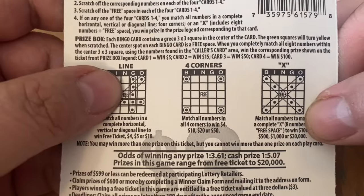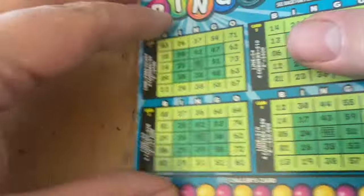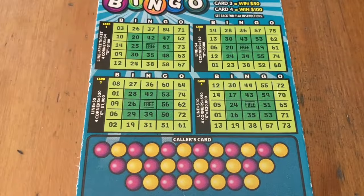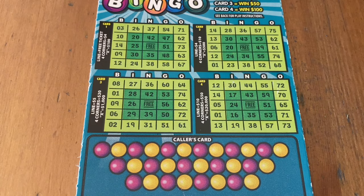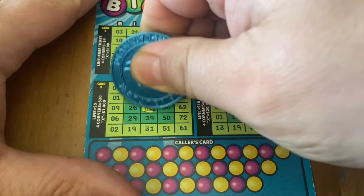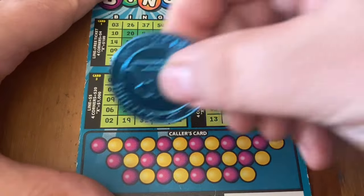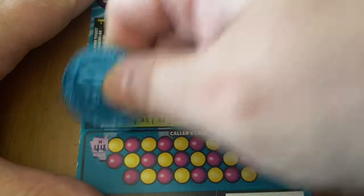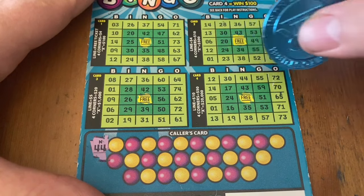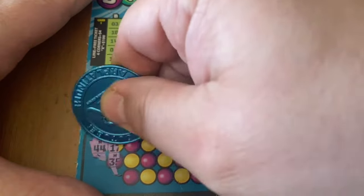Got from book eight here. Odds on this game are one in 3.61 for any prize, cash one in 5.07. If you'd like to wish me luck or show support of my channel, I always appreciate a thumbs up. If you like scratch-off content, I post daily — all different types of California Lottery. If you like lottery and you're not subscribed, maybe you'd like to see all the different games I play. Okay, 44 — only one of those.